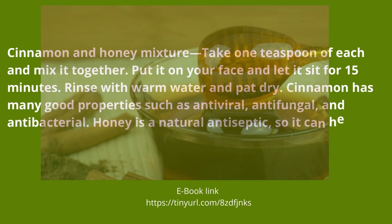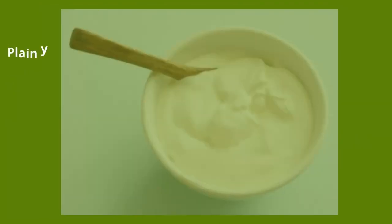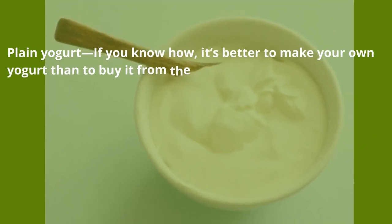Cinnamon and honey mixture — take one teaspoon of each and mix them together. Put it on your face and let it sit for 15 minutes. Rinse with warm water and pat dry. Cinnamon has many good properties such as antiviral, antifungal, and antibacterial. Honey is a natural antiseptic so it can heal and soothe, and it's hygroscopic so it can absorb moisture.